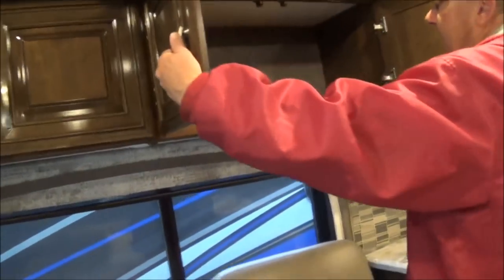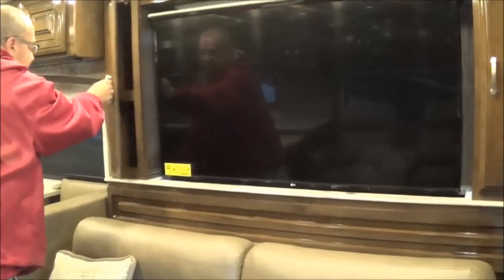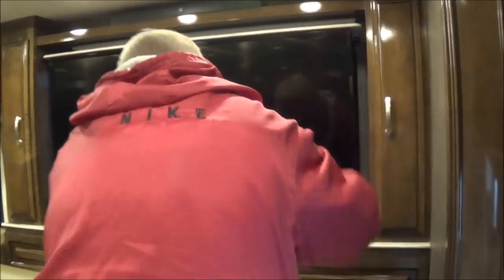On the passenger side then, you have some more storage in here — look at how deep that is on both sides. And then here you have the pop-up TV — the TV will pop up and it will also go down when you're done with your viewing. You have some more storage there and here.